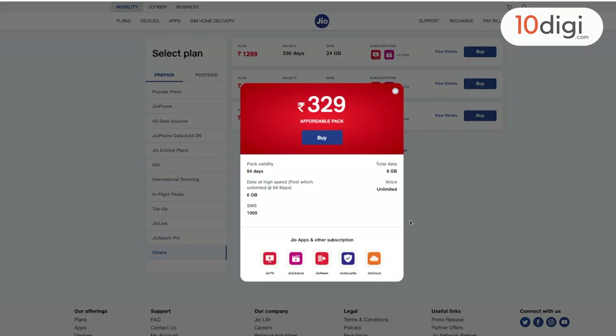Or simply, search Rs.329 and press enter, and you will see this plan.